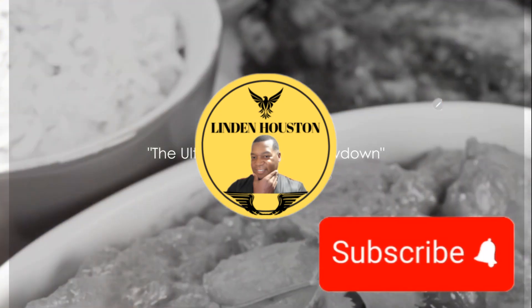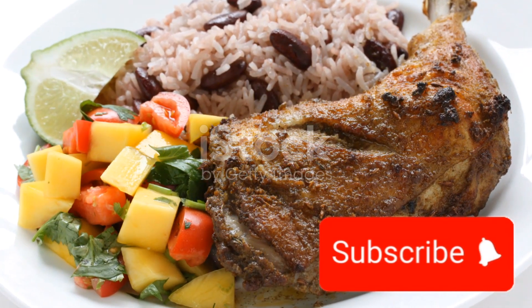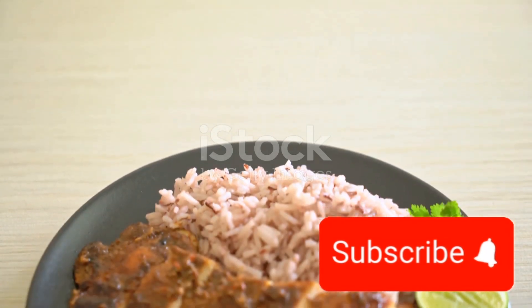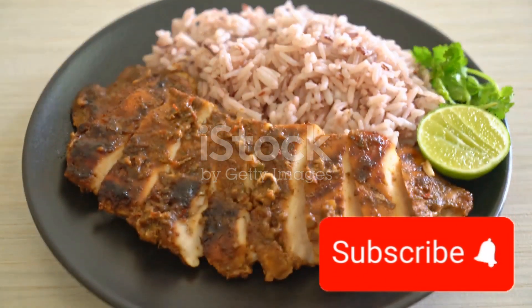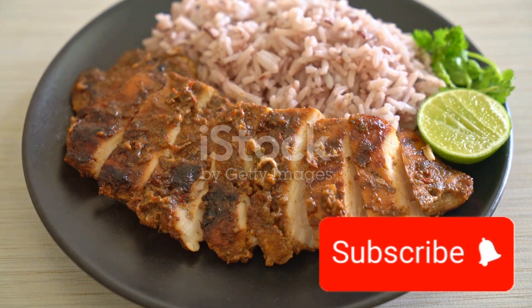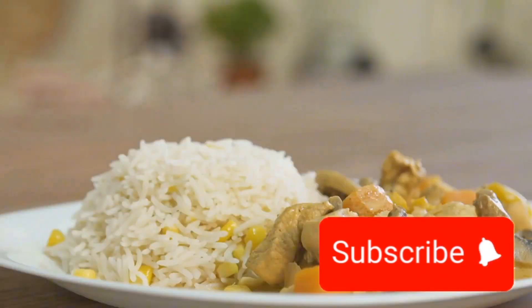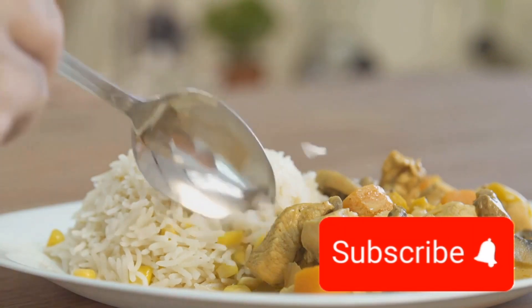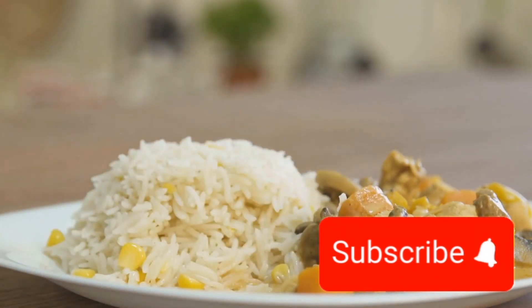Ever wondered who would win in a culinary clash between Caribbean and British cuisines? Well, we're about to find out in the ultimate culinary showdown. On one side we have the vibrant Caribbean cuisine, a melting pot of flavours, textures and colours, drawing influences from African, Amerindian, European, Indian and Chinese cuisines. Its dishes are a symphony of tastes, from spicy jerk chicken to creamy coconut curry, all dancing on your tongue.